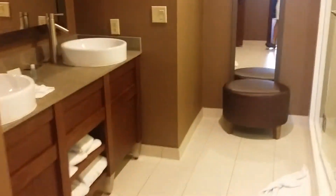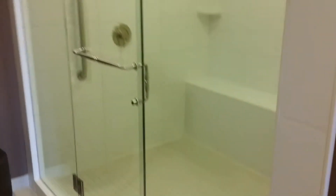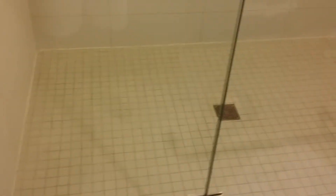Bathroom. Hi Stella. The monstrosity of a shower — look at this thing. I think it's eight feet wide, eight feet long. Bench, dual shower heads. Very nice.